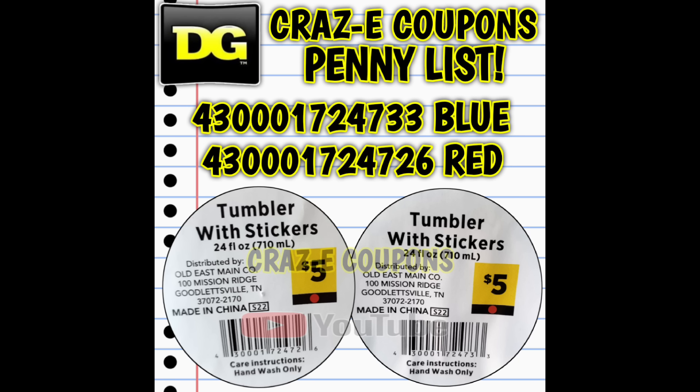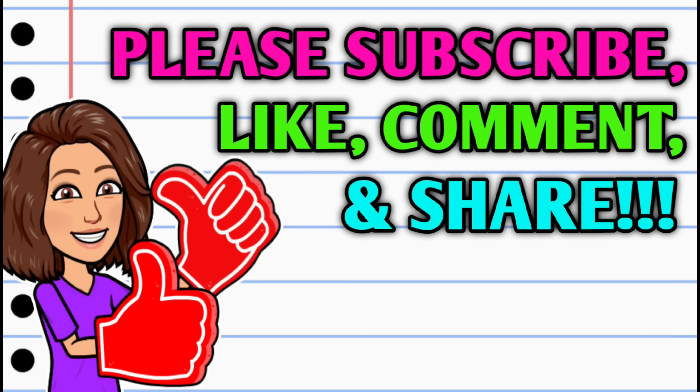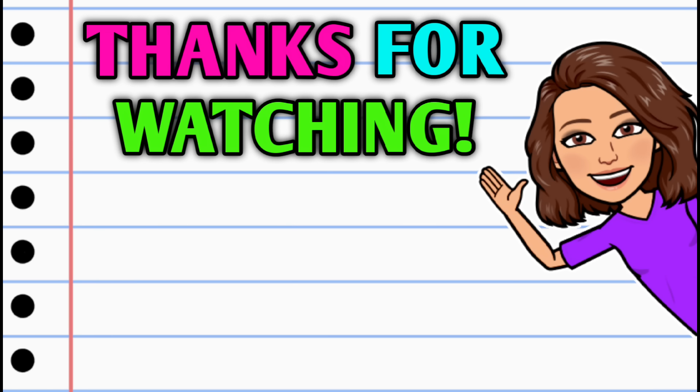Before I let you all go, I want to give a huge shout out and thank you to Heather for giving us the tip on these items — thank you so much, you are awesome. That's going to be it for me for now, but you guys know the drill: stick around and stay tuned because I'll have more crazy deals coming at you very soon. Don't forget to do all of the things — thank you all so much for watching, I hope you all have a beautiful day, and I will see you on the next one.